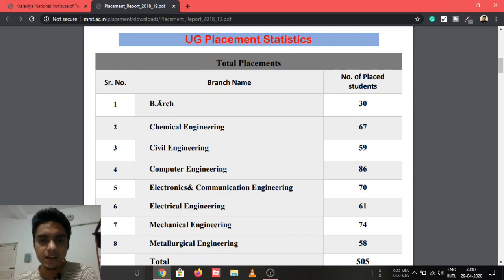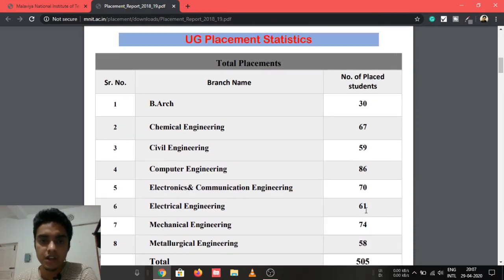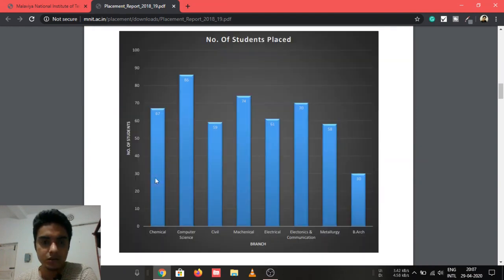In B.Arch, 30 students got placed; Chemical Engineering 67; Civil Engineering 59; Computer Engineering 86; EC 70; Electrical 61; Mechanical Engineering 74; Metallurgical Engineering 28 — making a total of 505 UG students placed.